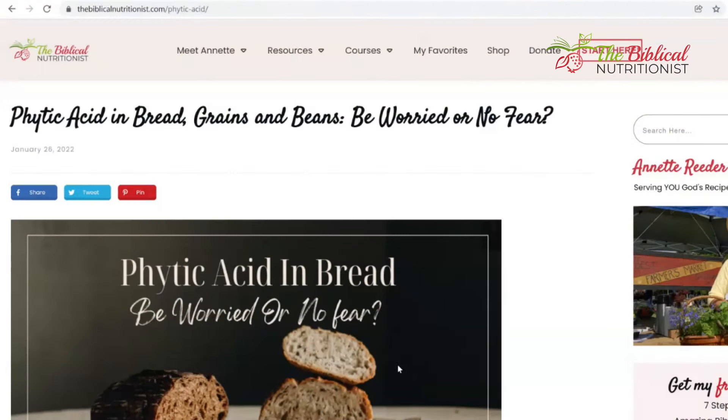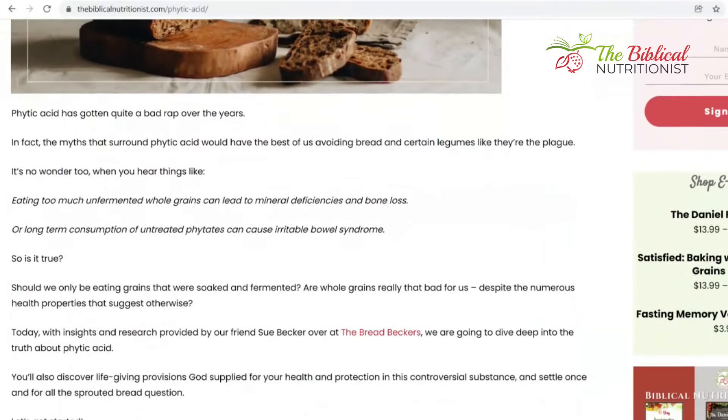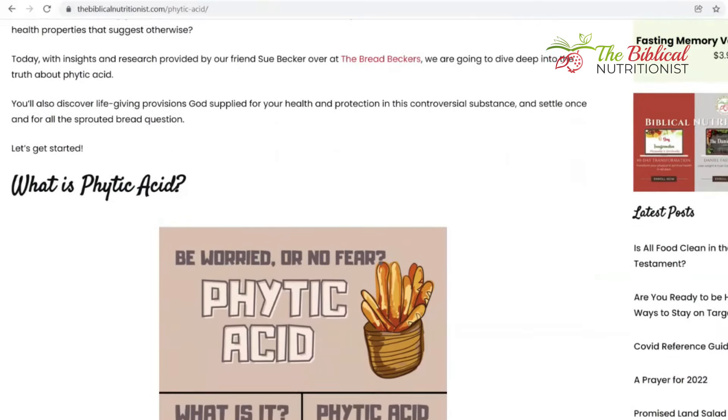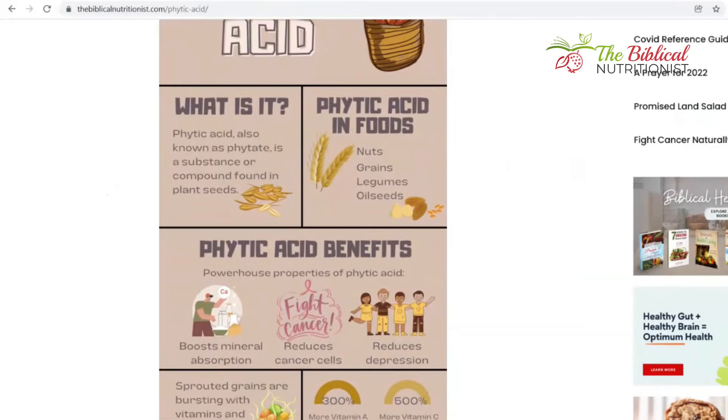I also have a really long blog on my website, thebiblicalnutritionist.com, and we're going to put a link down below. The complete answer to sprouting bread and also the phytic acid question as well will be answered in that blog. Please go and read that.